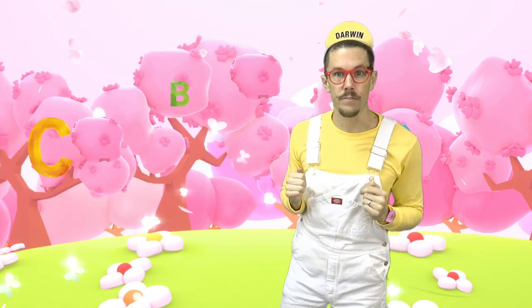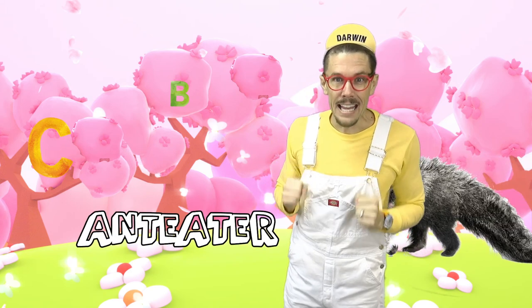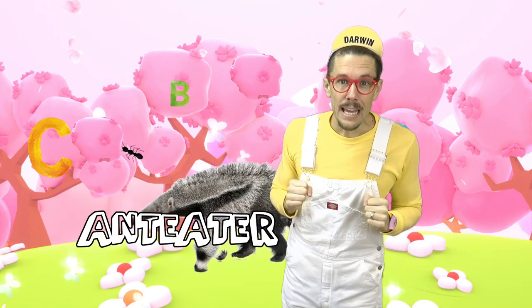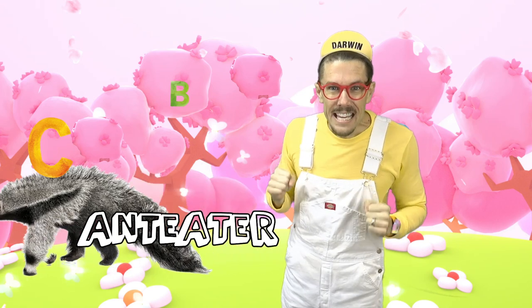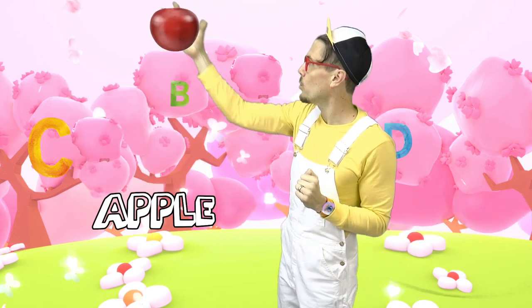Did you know that A is also the first letter of airplanes? He's flying fast. A is also the first letter of Ant Eater — that's a funny animal that lives in the forest and eats ants. A is also the first letter of Apple!